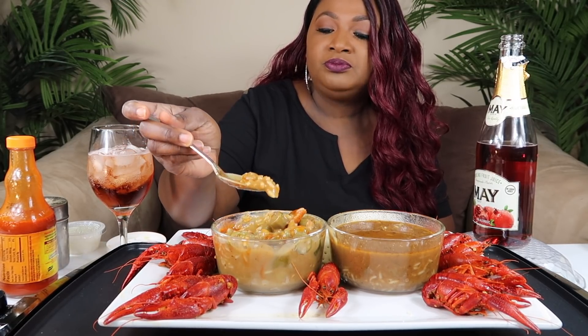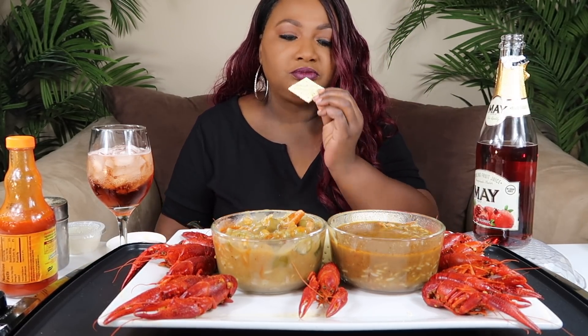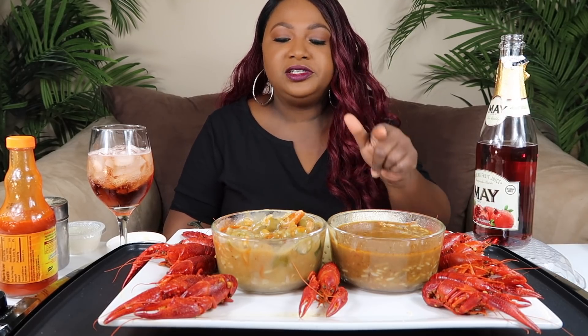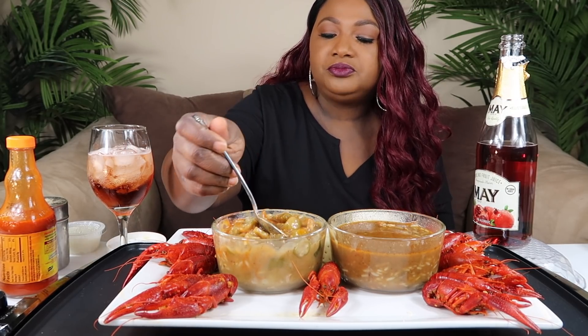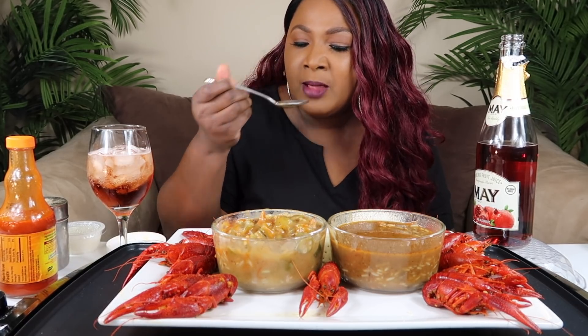I'm gonna put a little hot sauce in there. Celery. So I bet y'all know which one you like better. I like the soup — the roux or whatever you call it — in here. But I like that this one is chunky. If I could mix them together, it'd probably be perfect. Because I love okra, and I love the sausage and the vegetables this one has.